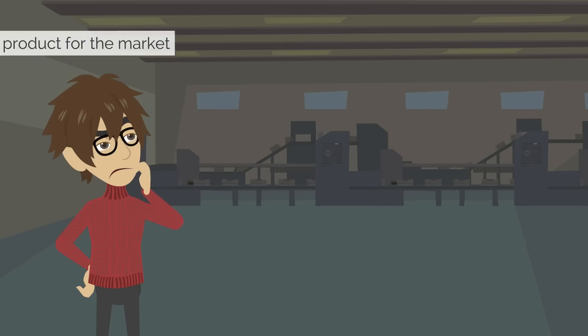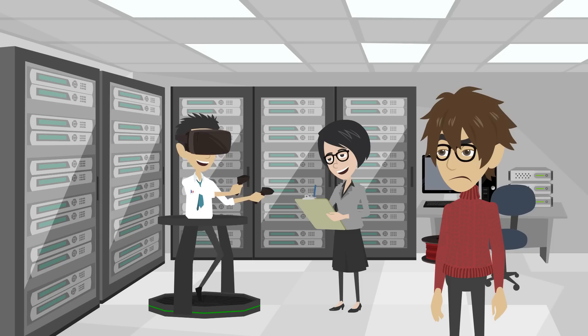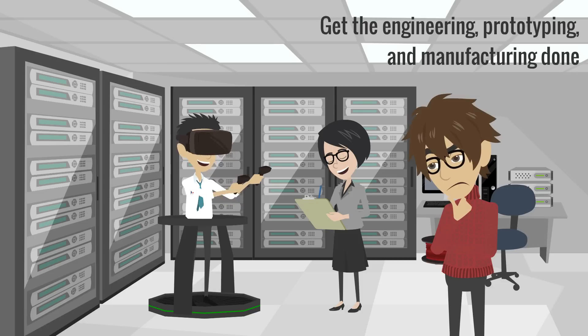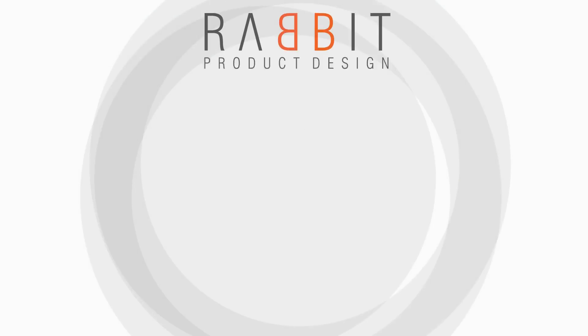He needed to understand if it's even a good product for the market, and of course, how to get the engineering, prototyping, and manufacturing done the most cost-effective way.